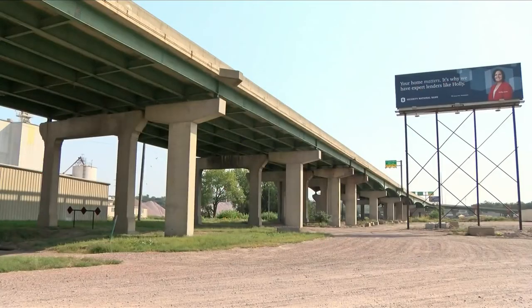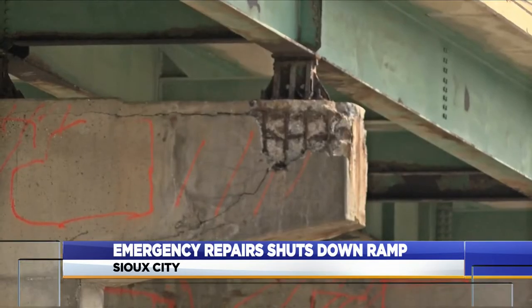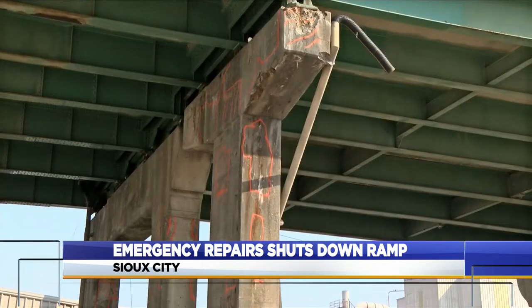Drivers who commute along the Gordon Drive Viaduct will need to follow a detour due to emergency repairs being made on that ramp. An inspection by the Iowa DOT has revealed cracks along the south side of some of the support pylons that need to be addressed. Officials have now closed the outermost eastbound lane along with the exit ramp to South Lewis Boulevard from that lane.